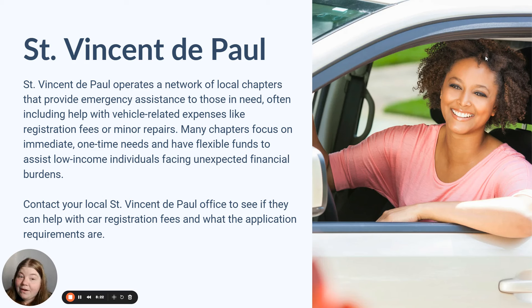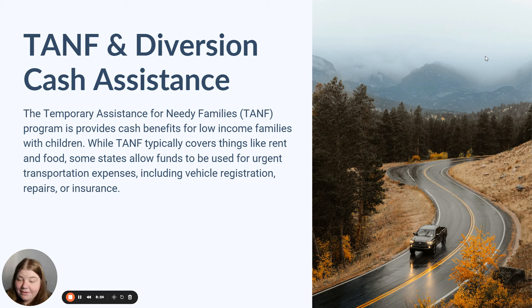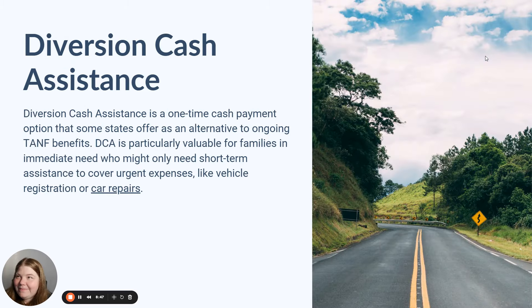If you're eligible for government assistance, you can get either TANF or diversion cash. TANF is a cash benefit program for low income families with children, and you can use those TANF funds for vehicle registration. Diversion cash is another option — it's more of an upfront payment where you get one cash payment instead of ongoing monthly support. Again, those funds should be available to help you with vehicle registration if you're eligible.